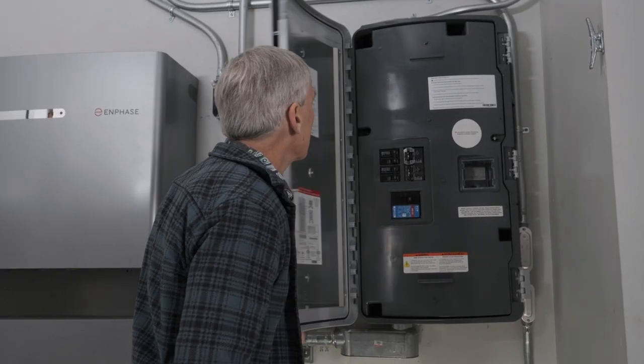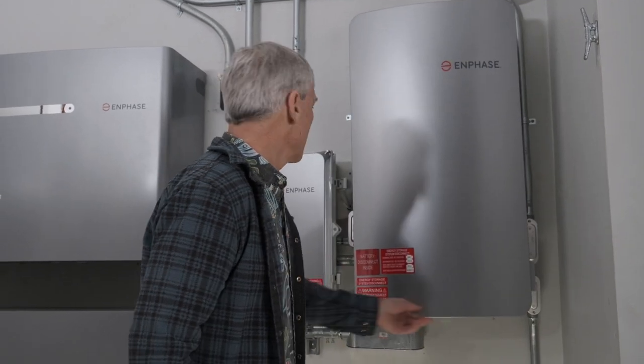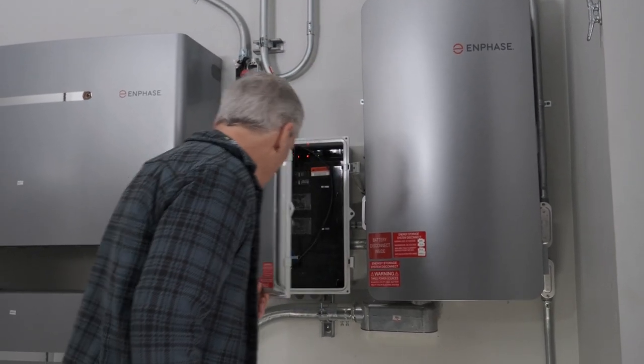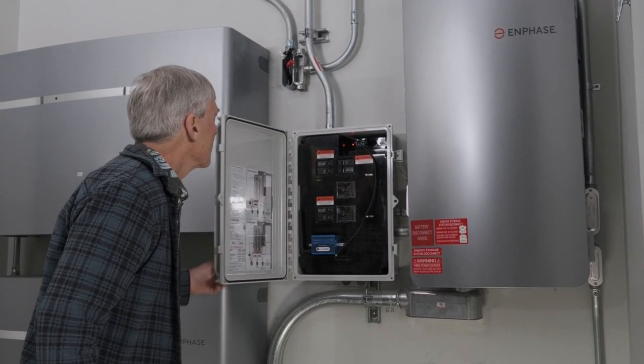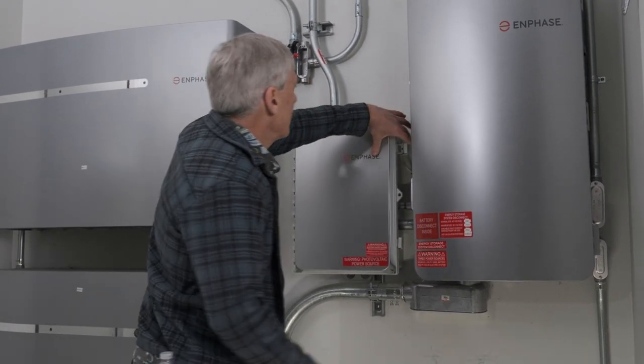We actually have some unique power needs here. Water is a really critical thing to have power for. We have to pump the water from the creek. We need power to ozonate it to kill off the bacteria. Obviously power to keep your refrigerator and freezer up and running. We can't really afford to be without power. It's a necessity, not just a luxury.